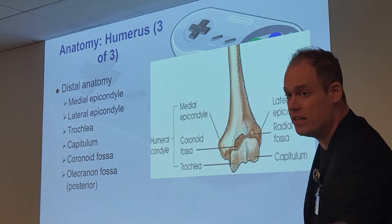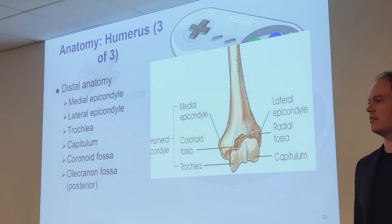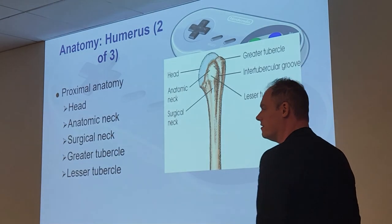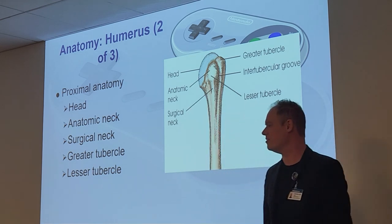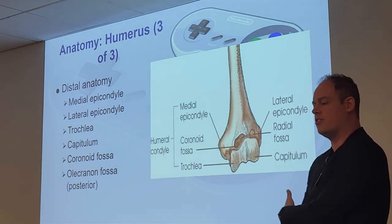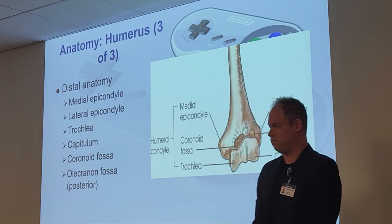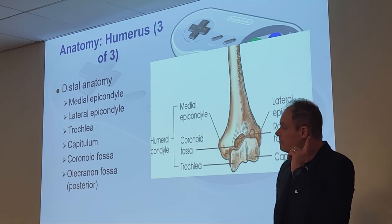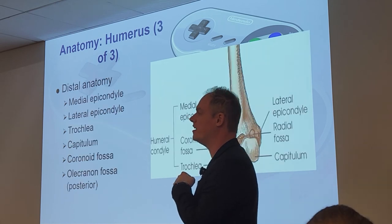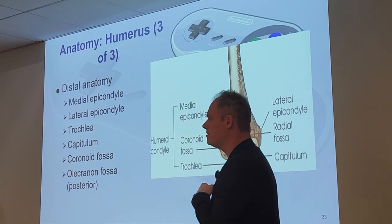These bone models are available to rent and take home to study — just sign them out. For this chapter, we're focused on the elbow down to the fingertips. Don't worry about the proximal humerus yet — that's next chapter.